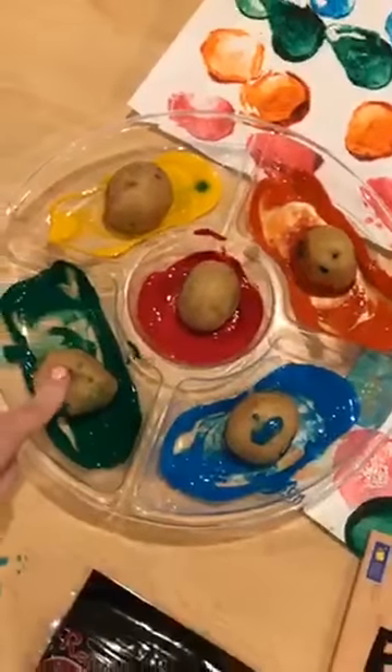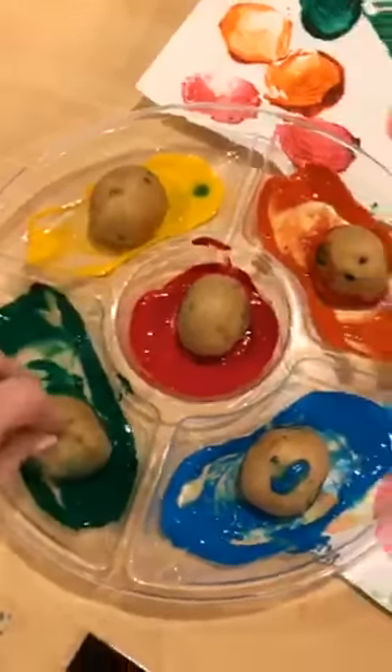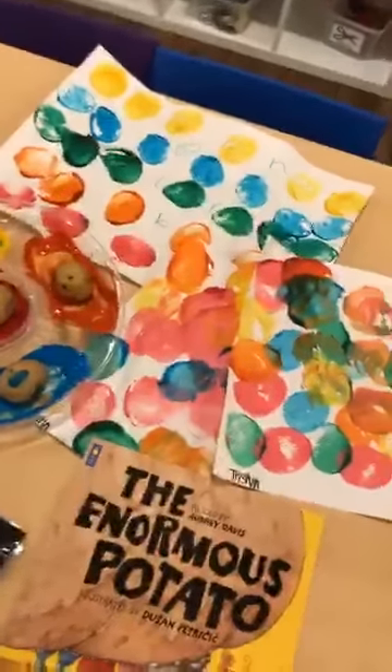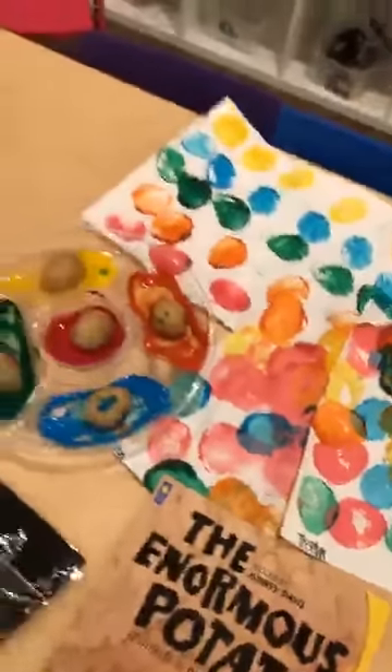We haven't read this book yet but we're going to read it on Friday — we've been doing potato art! I just cut a potato in half and we painted with the potatoes, and you can tell they had a lot of fun. The Enormous Potato is a really fun book if you're doing potato art, and you can also paint with other veggies, but potatoes are super fun because they're circles.